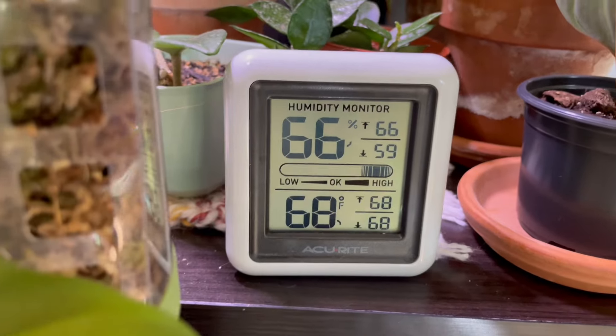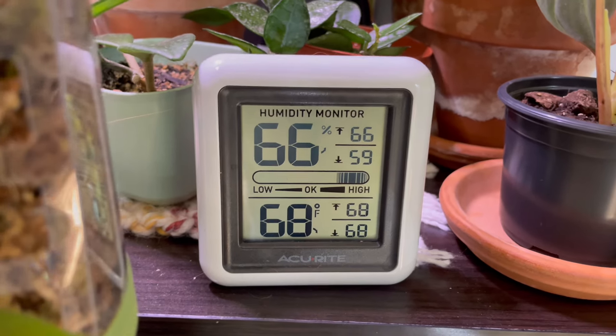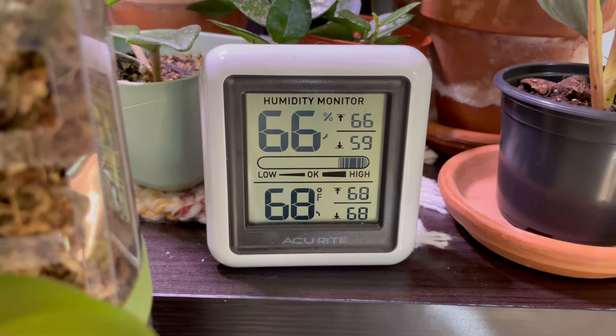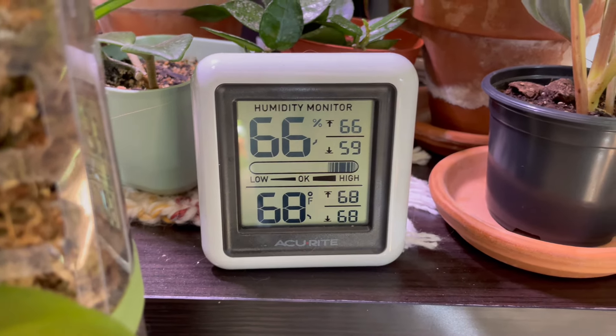These are the conditions of my room, by the way. Normally the humidity's a little bit higher, but I literally don't have to do anything — I don't even have to run a humidifier. It just is this.